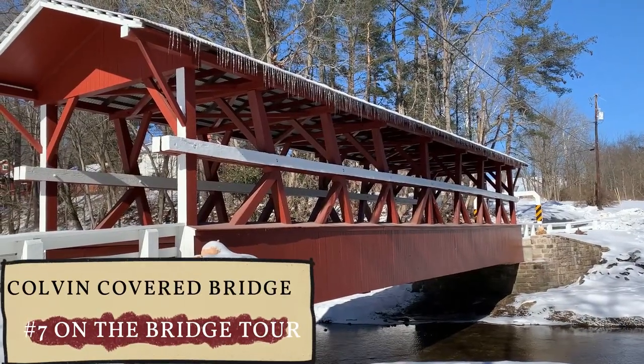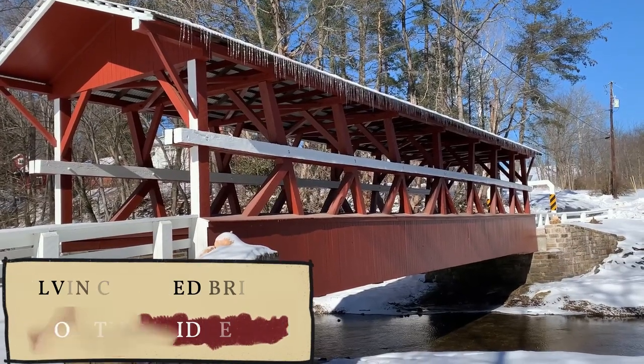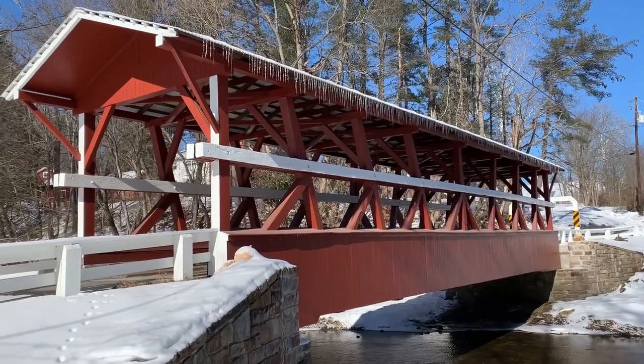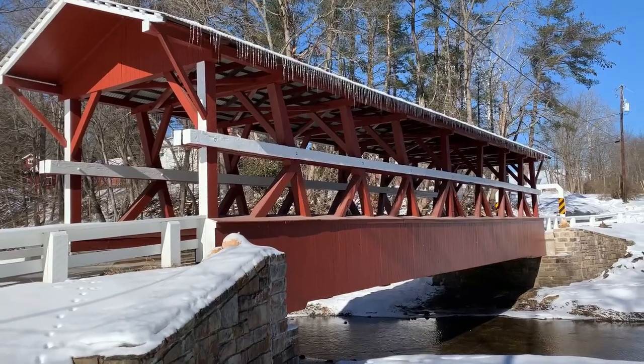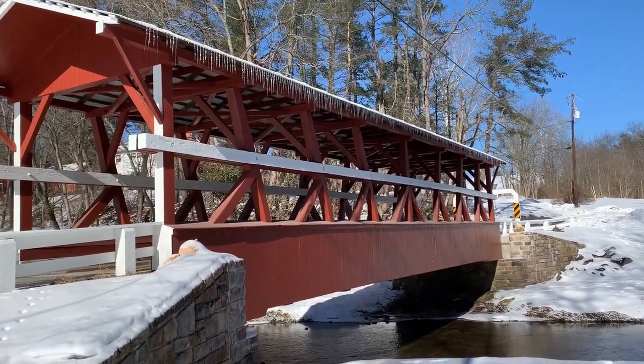This is the Colvin Covered Bridge. It was built in 1866 and is number seven on the Bedford County Bridge tour. It was refurbished in 1997, and you can now drive across it. It's safe and really pretty — beautiful on this winter day.